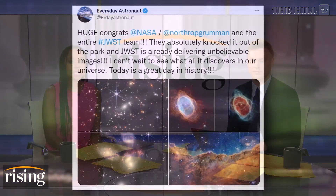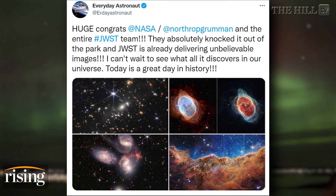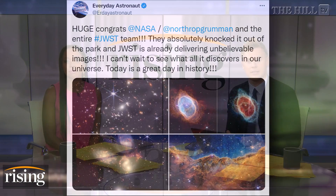NASA's James Webb Space Telescope released stunning images of outer space this week. Webb is said to be the successor to the Hubble Telescope and is supposed to give a deeper glimpse into our universe. Here to talk about this groundbreaking technology is Dr. Avi Loeb, professor of science at Harvard and the director of the Institute for Theory and Computation.